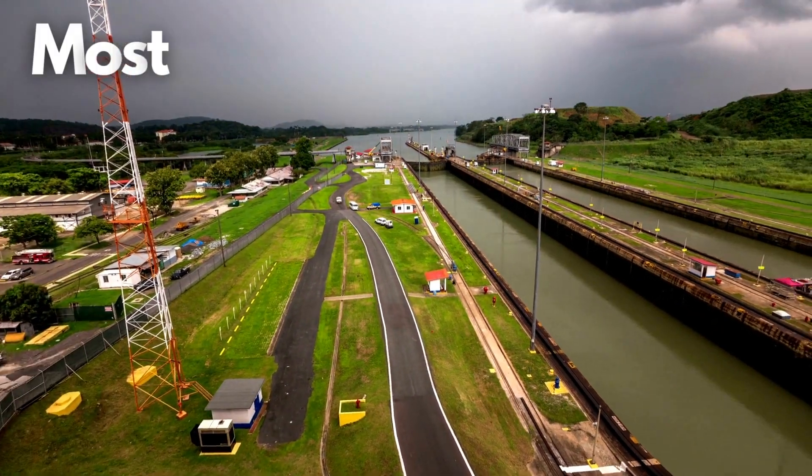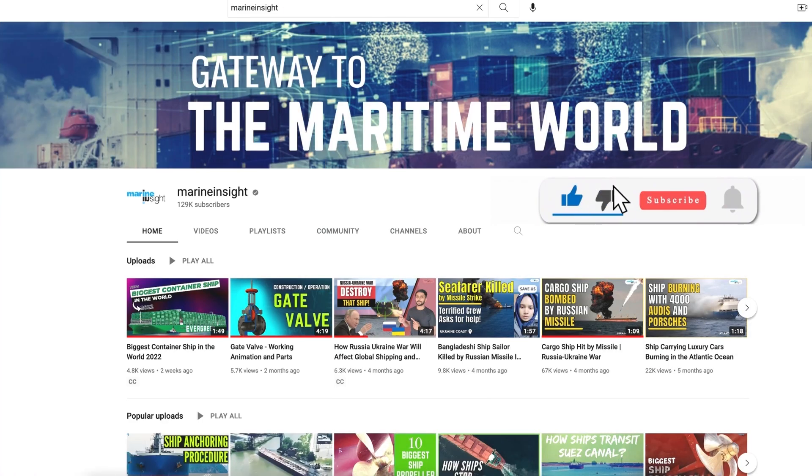The Panama Canal is one of the most essential waterways in the world. But have you thought why? Before we know more, do subscribe to Marine Insight and hit that bell icon.